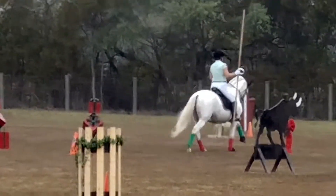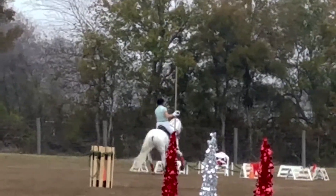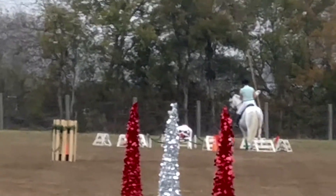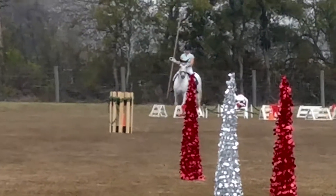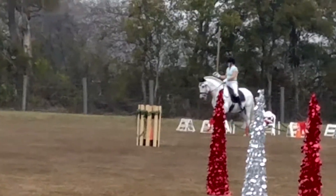In any other breed it would be a Roman nose and it would be bad. My sister shows hunter jumpers, and my colt has a very convex nose. I actually have two colts — a half Lusitano and a full Lusitano. Both have convex noses. And she's like, 'Oh my God, they have those horrible Roman noses.' I said, 'That's what you want in an Iberian — that's very desirable.' They breed for that actually.